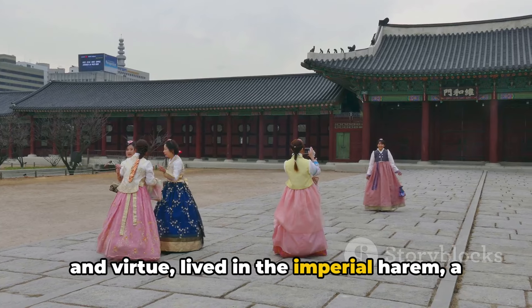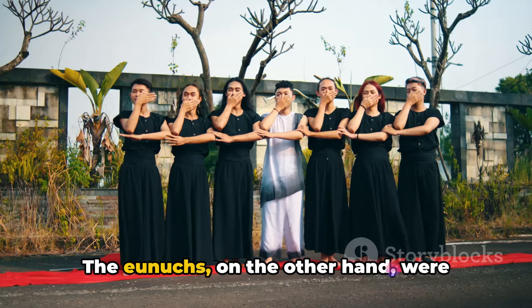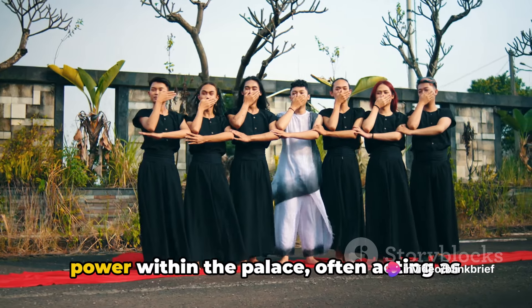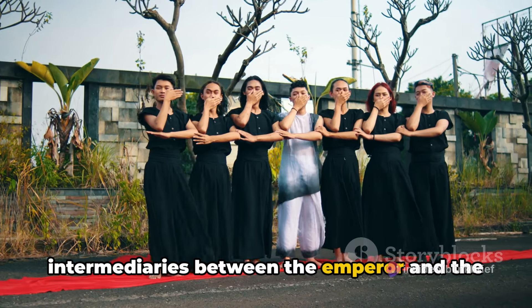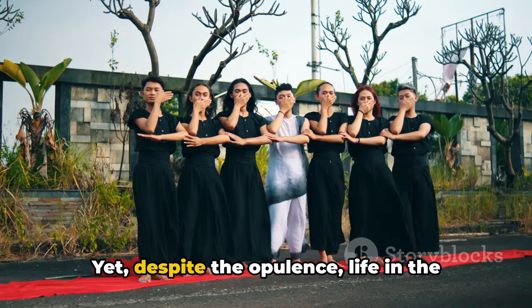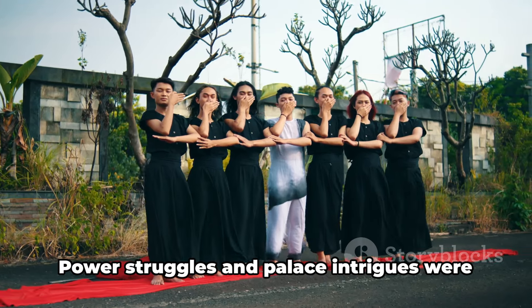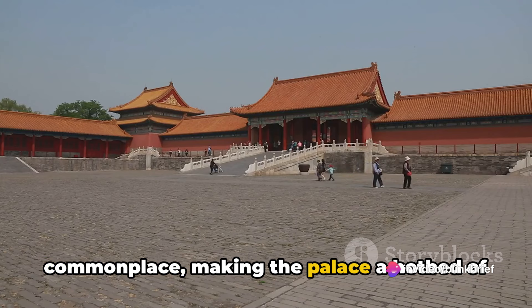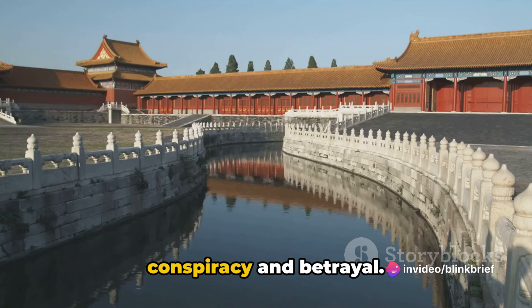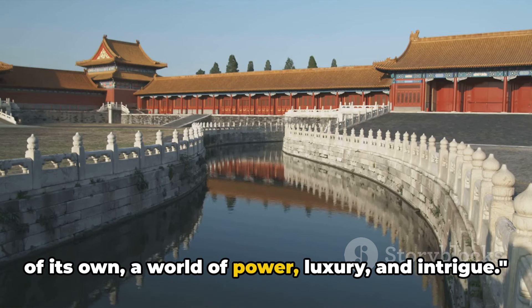The concubines lived in the imperial harem, a realm shrouded in mystery and intrigue. The eunuchs, on the other hand, were trusted servants who held significant power within the palace, often acting as intermediaries between the emperor and the outside world. Yet despite the opulence, life in the Forbidden City was not without its perils. Power struggles and palace intrigues were commonplace, making the palace a hotbed of conspiracy and betrayal. Life in the Forbidden City was a world of its own — a world of power, luxury, and intrigue.